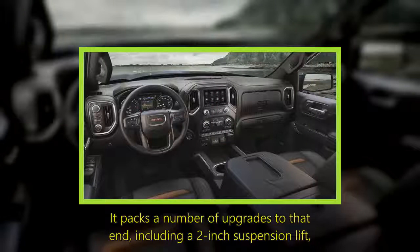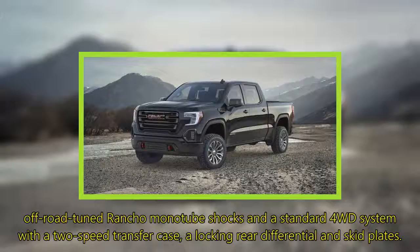It packs a number of upgrades to that end, including a 2-inch suspension lift, off-road tuned Rancho monotube shocks, and a standard 4WD system with a 2-speed transfer case, a locking rear differential, and skid plates.